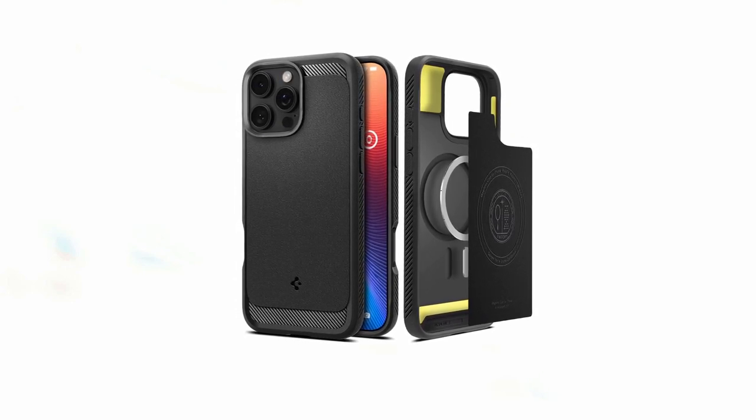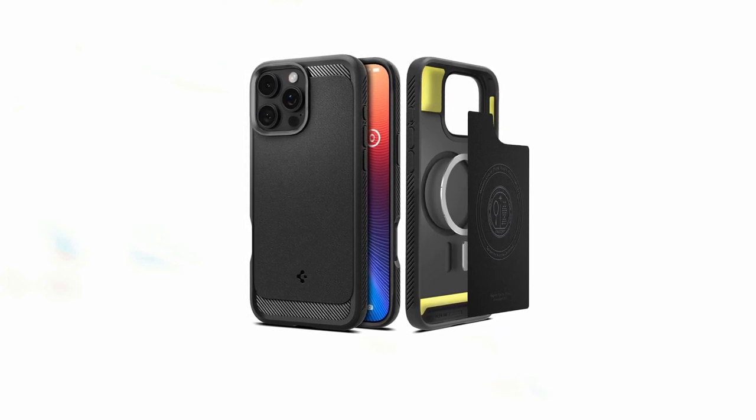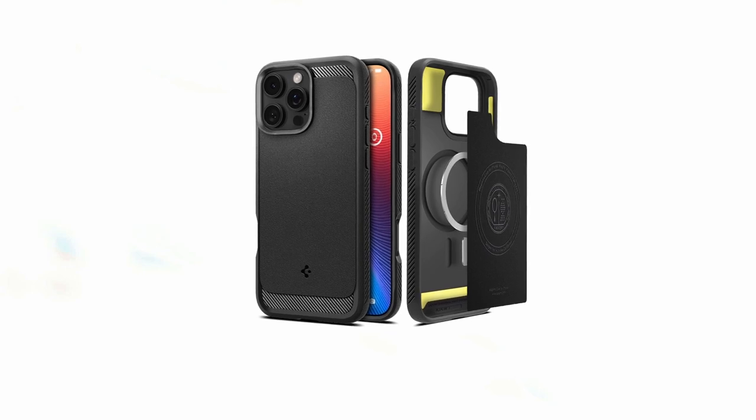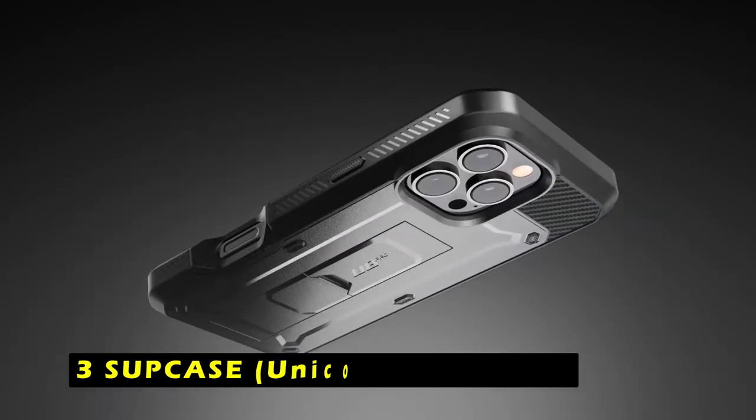With its rugged construction, enhanced magnetic capabilities, and comprehensive protection, the Spygen Rugged Armor Mag Fit case is an excellent choice for iPhone 16 Pro Max users seeking a durable and stylish accessory that can withstand the demands of daily life.